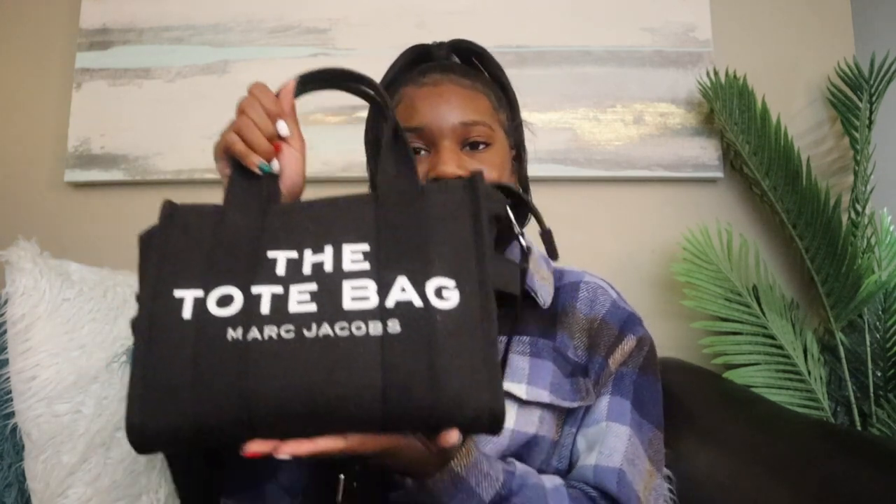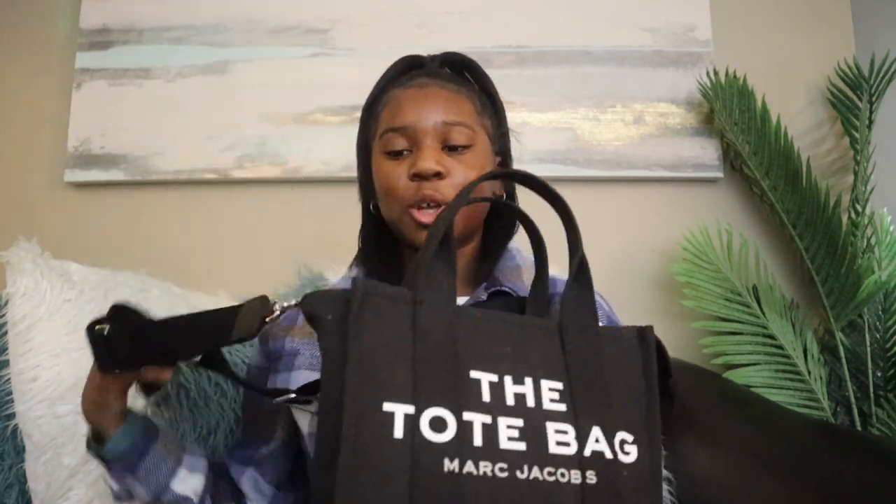Without further ado, this is my Marc Jacobs The Tote Bag. In bold letters it says 'The Tote Bag,' and in smaller letters in a different color it says 'Marc Jacobs.' It is in the canvas material and in the color black.